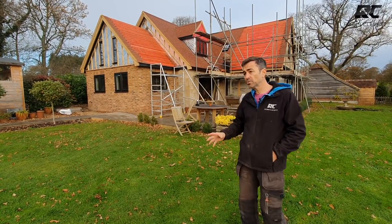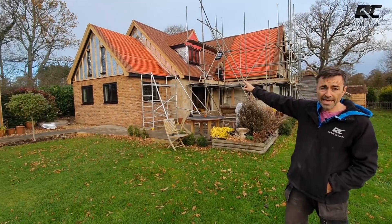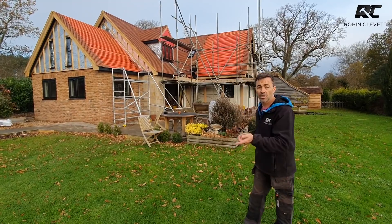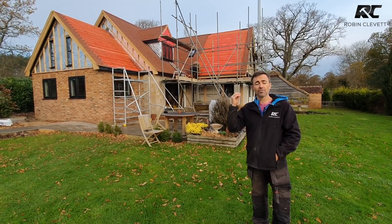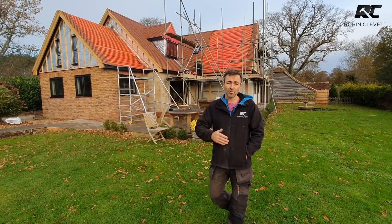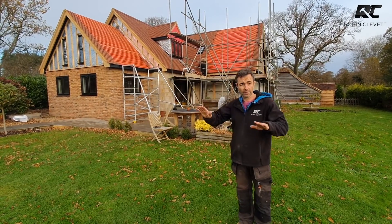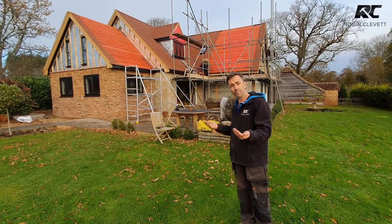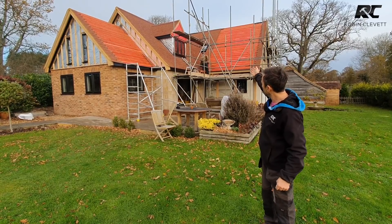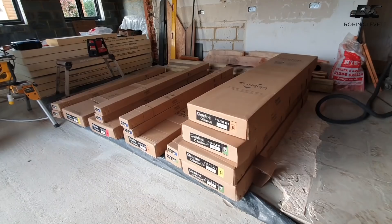We're going to put 13 solar panels in — a configuration of nine where Andy's up there working and four down here. This is the first time we've used an integrated solar system on the roof. We've got some guys here who are approved for the electrical side of it, because a lot of regular electricians don't have this particular qualification. The solar system sits in the roof like a roof window — it's set back, not on top — and the flashings and tiles meet it nice and seamlessly, with a black flashing just like the conservation roof windows.